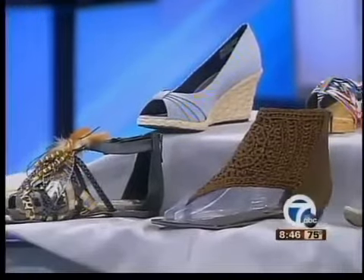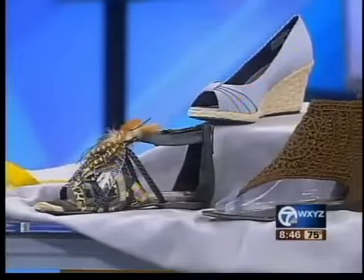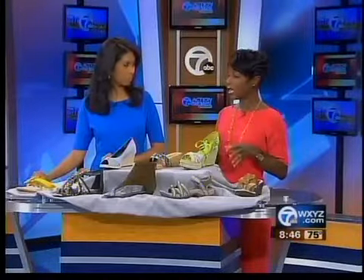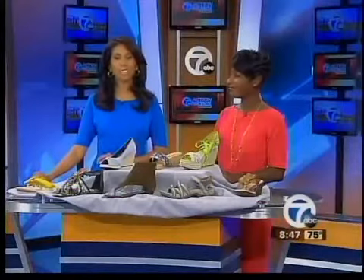All right, doctor. Thank you so much, and we're going to have more information on your tips. We're going to have a link on our website. You can also go to the Michigan Podiatric Medical Association's website for information about pedicures and foot ailments and shoe buying, and that's mpma.org. And that link will be on our website, wxyz.com. Just check the Scene on 7 section.